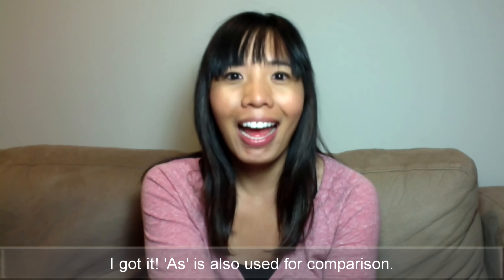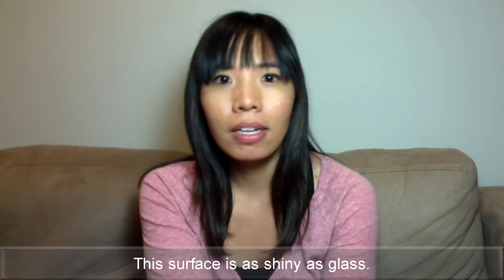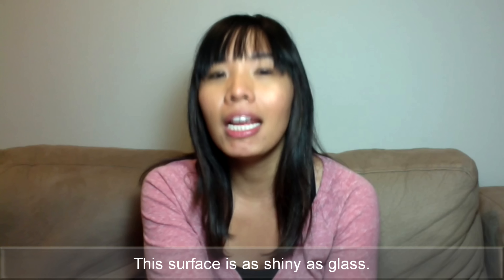I got it. 'As' is also used for comparison. This surface is as shiny as glass.